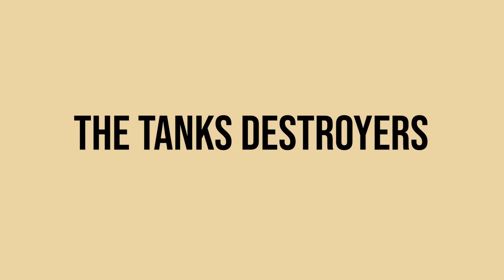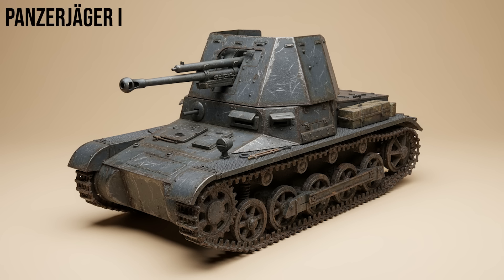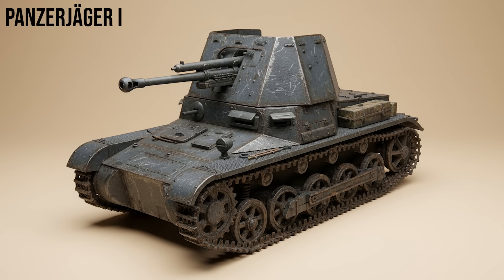Next, the tank destroyers. Germany built more tank destroyer variants than any other nation. Panzerjäger I was Germany's first attempt at a self-propelled anti-tank gun, mounting a Czech 4.7cm gun on an obsolete Panzer I chassis. It was a stopgap measure that proved the concept of mobile tank hunting was viable.